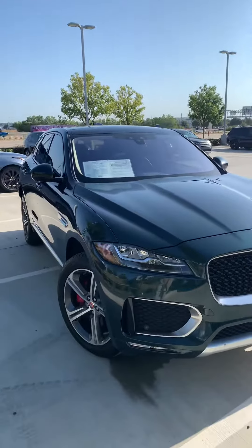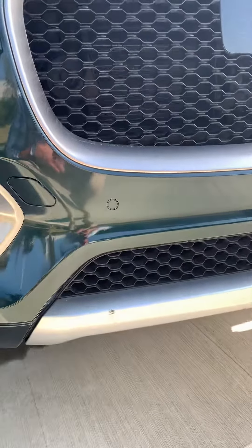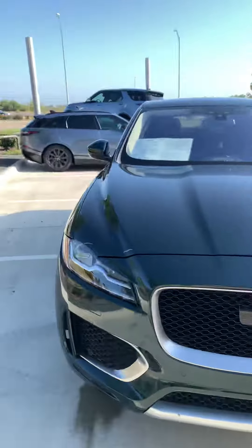I walked around this one. I didn't really see any blemishes other than a couple. It has one right here on the bumper that I can get touched up for you. Other than that, there's no rock chips or anything like that on the front of this one.